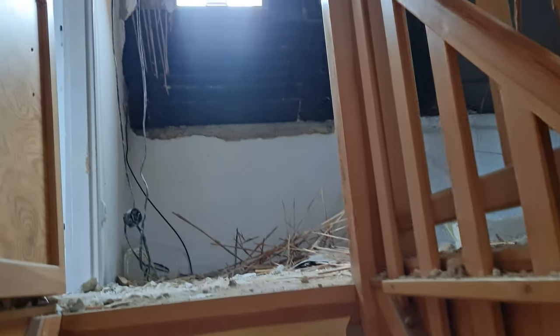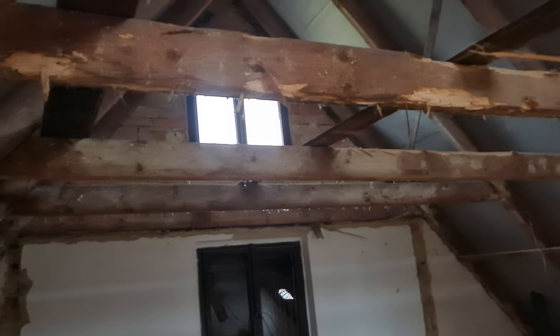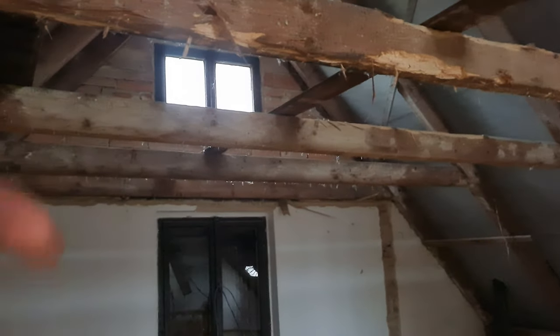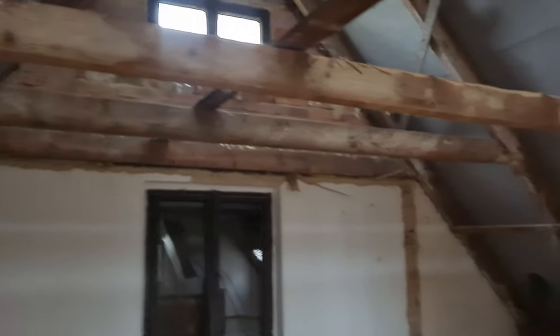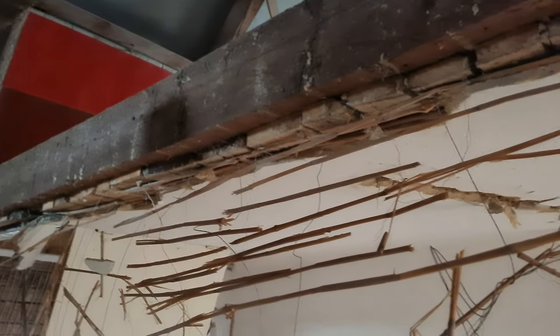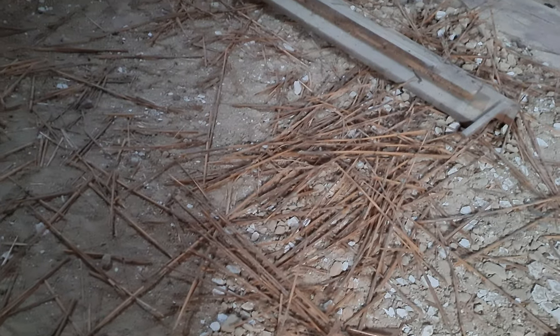It looks terrible. As you probably remember, there was a wall — and there used to be a ceiling — but everything is gone because the ceiling was done with a technique that nobody likes, and when you are taking that away it just makes a really big mess. That is the stage we are in right now.